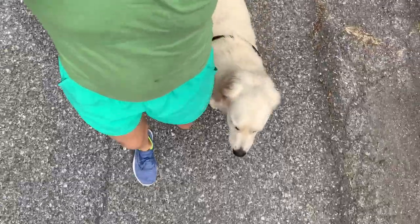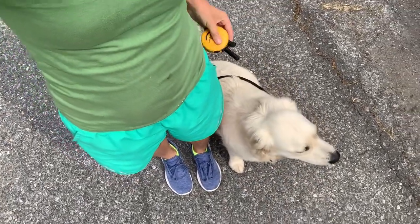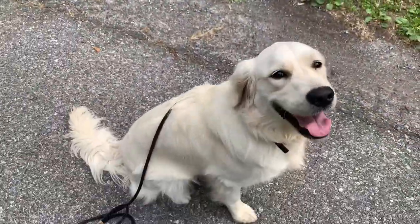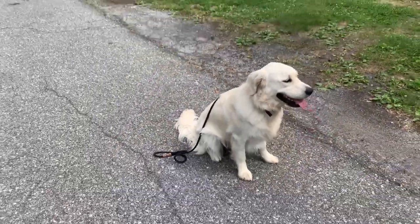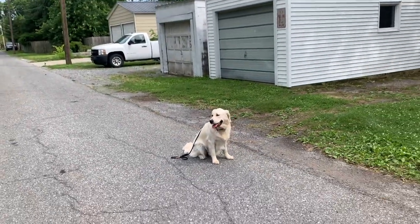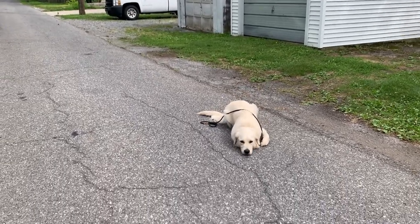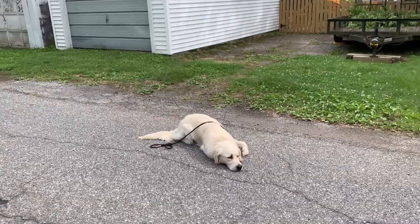Let me show you some other things besides the heel. When I stop, she should sit — sit, good girl — and she should stay until given further instruction or released. I'm going to flip the camera around here. So we've got our heel to a sit stay. I can also give her further instruction: down. She lays down on command.